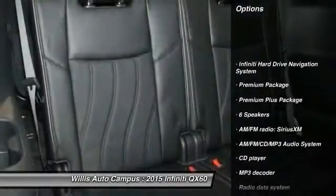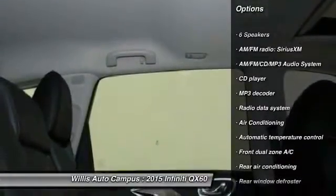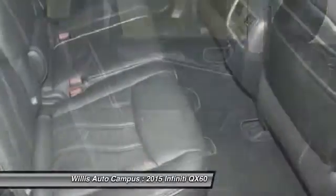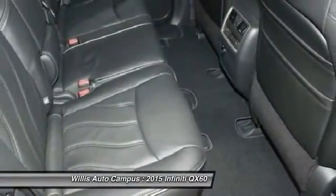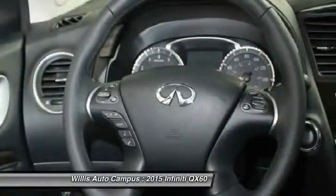Traction control, power passenger seat, remote engine start, dual airbags, power steering, air conditioning, front four-wheel disc brakes, AM FM stereo with CD player, center armrest, universal garage door opener.